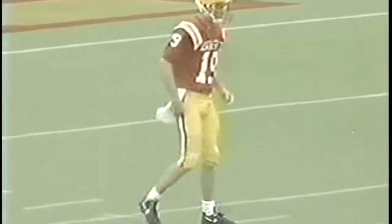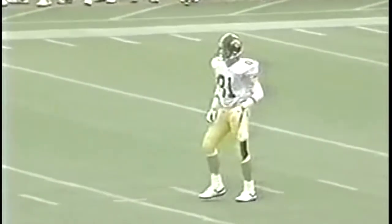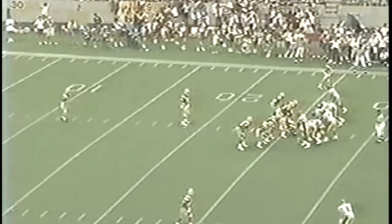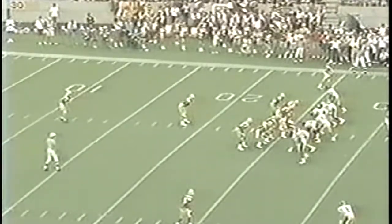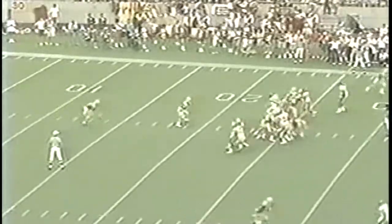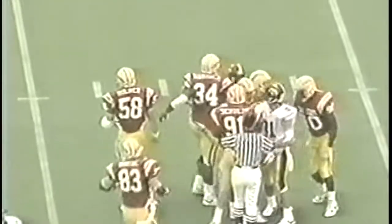Their punter is John Schnoor, the lefty from Altoona, Iowa. He'll be punting against a brisk wind of about 15 miles an hour. Number 81, Jeff Antula, is back to receive — he returned one punt last week against Hawaii for seven yards. The thirty-ninth meeting between these in-state rivals, Iowa leading the series 26 to 12. That kick is away, almost blocked. Fair catch called for, and Antula takes it at the 42 yard line.